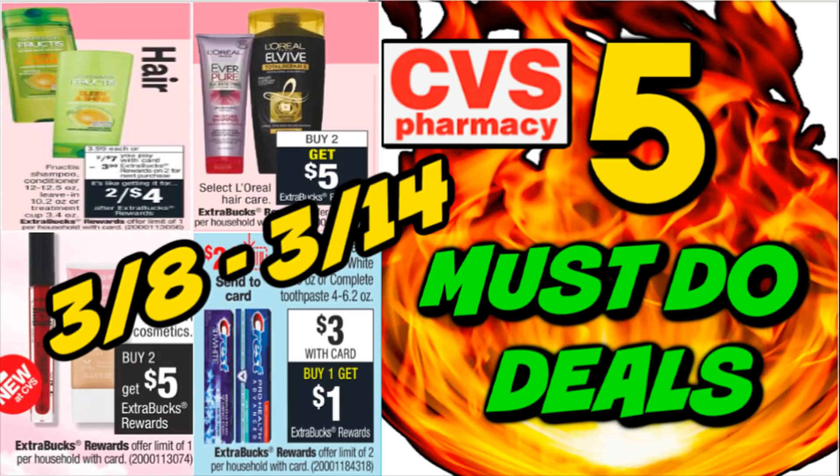It's time to check out the five must-do CVS deals for this week of March 3rd through March 14th. Thank you for joining me, guys. I have a great bonus spend $30, get a $10 extra back deal, so stay tuned, especially if you need trash bags or laundry detergent. These must-do deals are super easy this week, so if you're busy with the kids, with life, or with work, there are still easy deals you can grab that will take you no time at all at CVS.